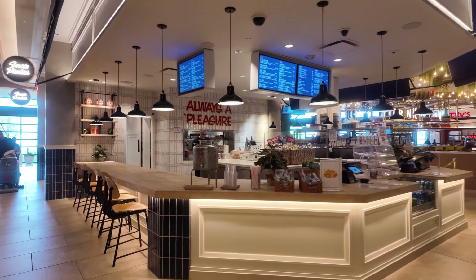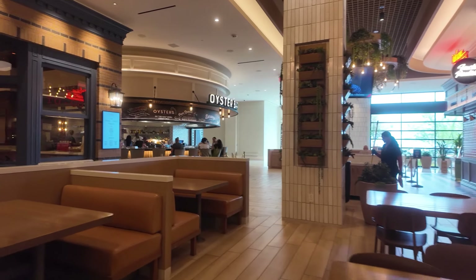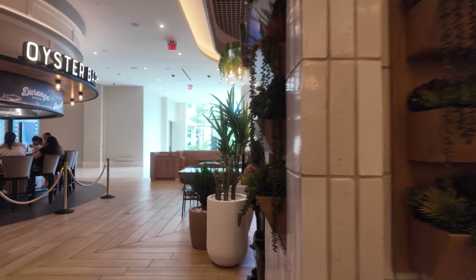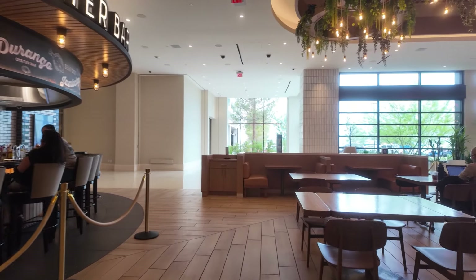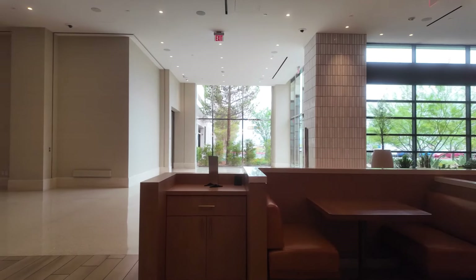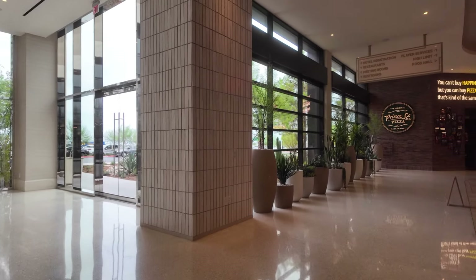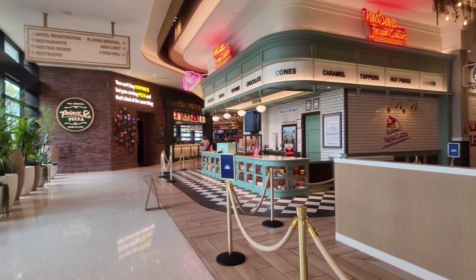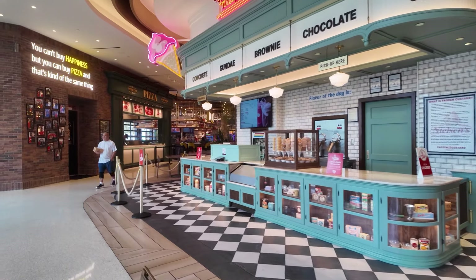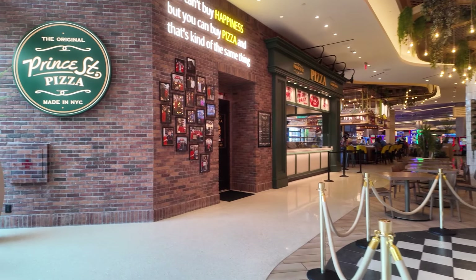They have this bar — the Ulster bar. And they have custard, frozen custard, and pizza options here in the food court area.